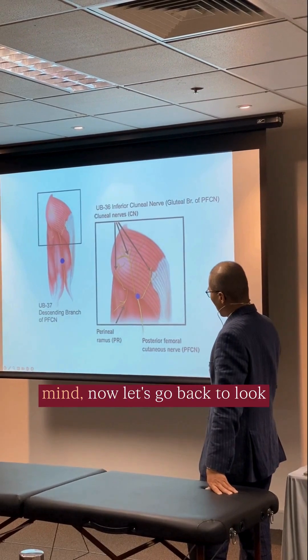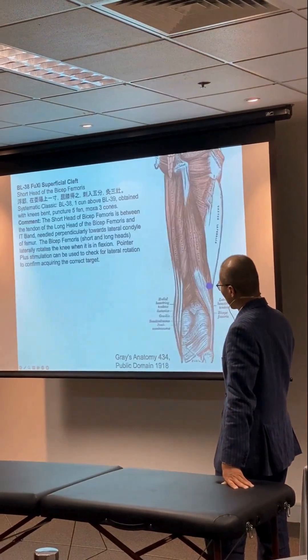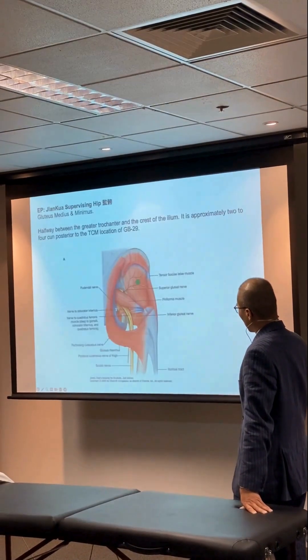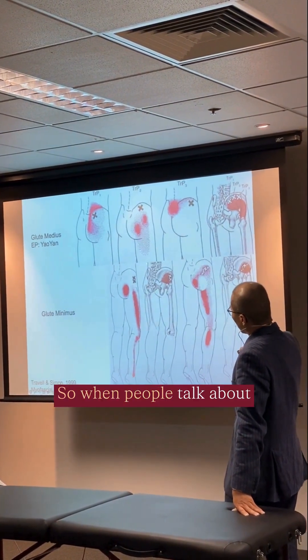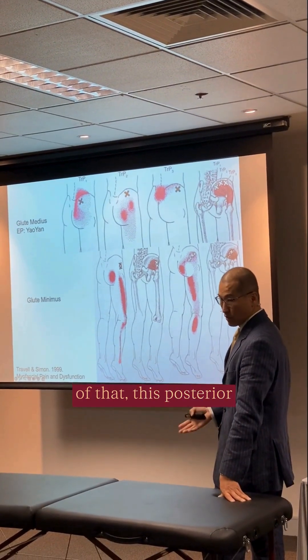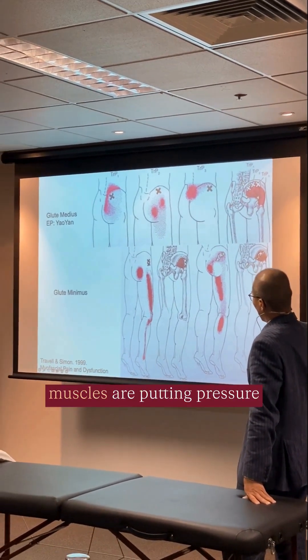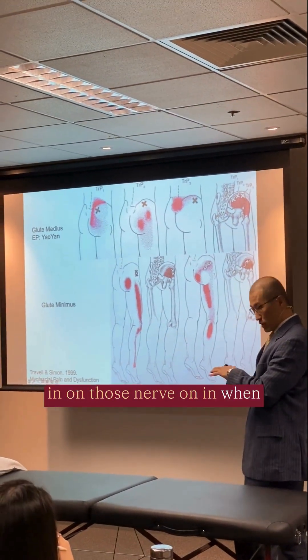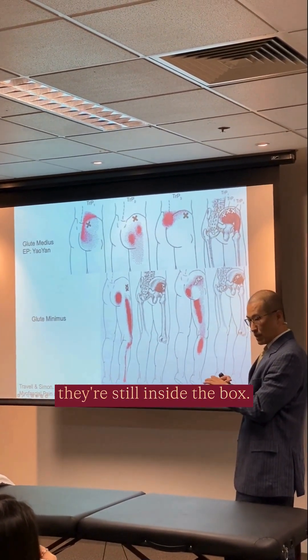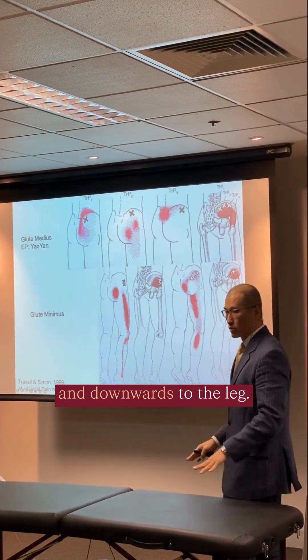So now with this picture in mind, let's go back to look at the sciatic part. So when people talk about this, this is involvement of the posterior femoral cutaneous nerve. These buttock muscles are putting pressure on those nerves when they're still inside the buttocks, so then the sensations are felt going outwards in the bum or downwards to the leg.